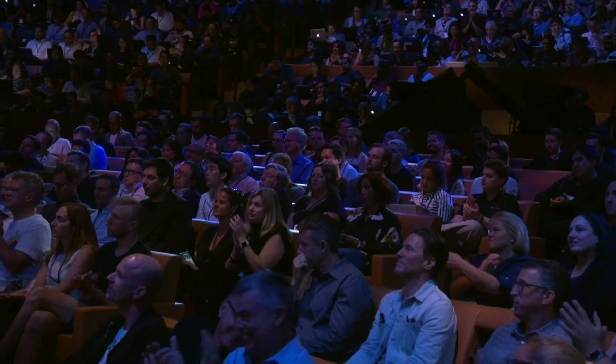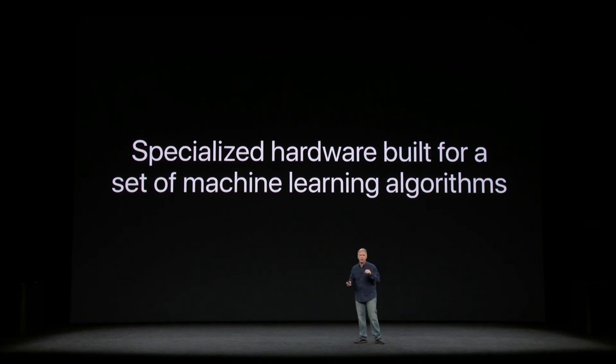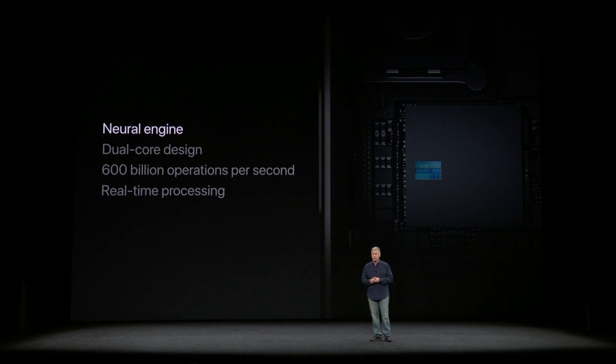The neural engine is specialized hardware built for a specific set of machine learning algorithms. This is another example of the incredible collaboration between the hardware and software teams that's only possible at Apple. The neural engine is a state-of-the-art, ultra-fast processing system. It uses our highest-density computing ever. It's a dual-core design. It can perform over 600 billion operations per second, and it's used for the real-time processing of Face ID recognition.